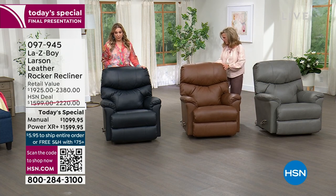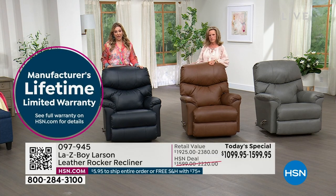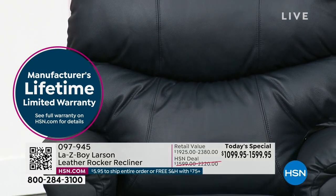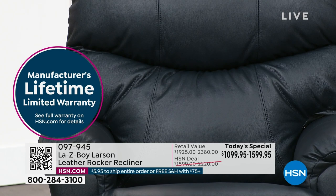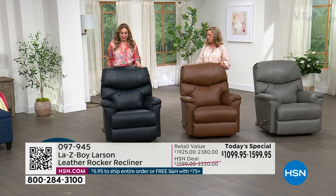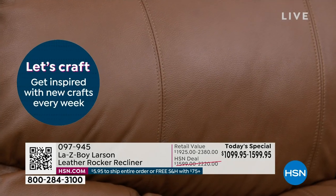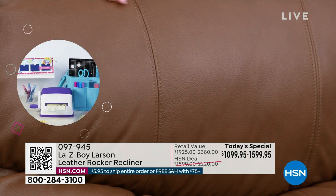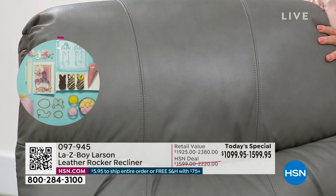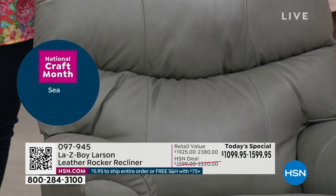This is the final presentation. In the Navy, I have nine left manual only — nine customers. In the chestnut, I have 40 left. And in the gray, which I think is the designer color, I only have 65. This is a great neutral — it's what everybody's doing in their house, that sleek gray. We've got new gray hardwood floors in our studios to be more modern and stylish.